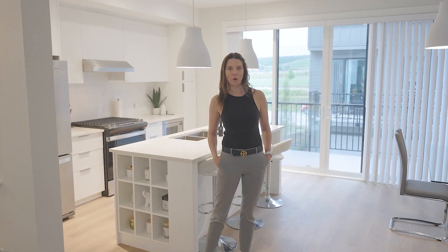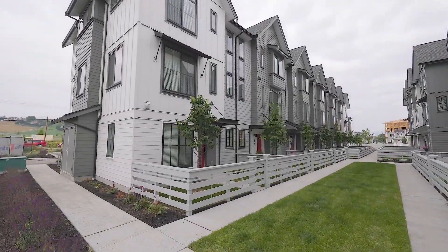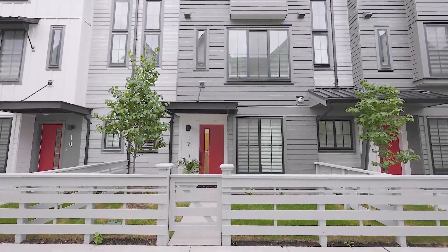Hi, I'm Stephanie Gilchrist from Coldwell Banker Horizon Realty. Welcome to Glen Park Row. This is an amazing townhome complex in the heart of Glenmore, close to shopping, amenities and parkland. Let's take a look.